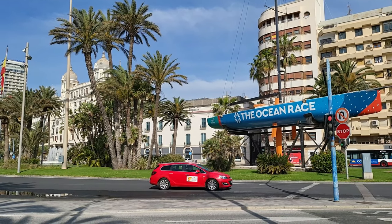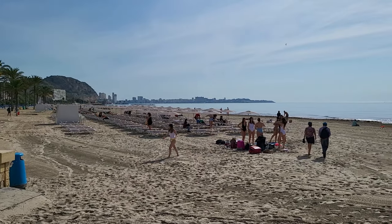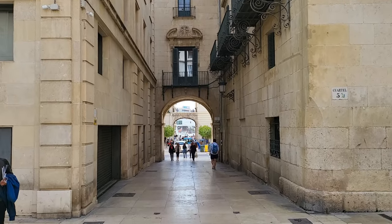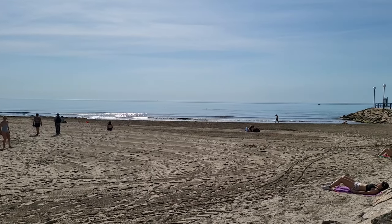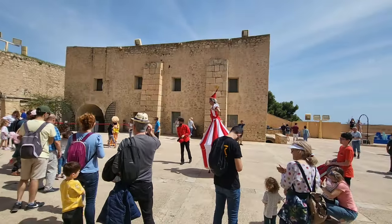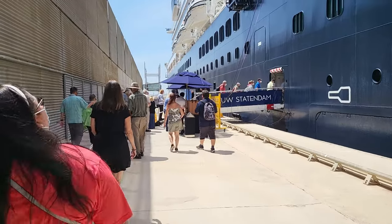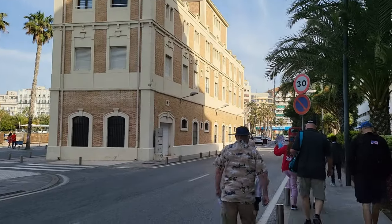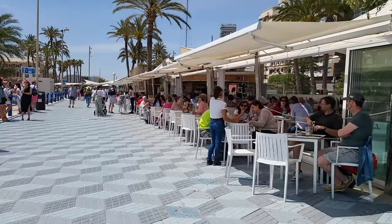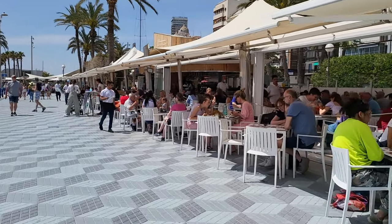Alicante, located on the stunning Costa Blanca, is a vibrant coastal city that seamlessly blends rich history with modern Mediterranean charm. This bustling port city attracts travelers from around the globe with its picturesque beaches, stunning architecture, and a vibrant cultural scene. Alicante Cruise Port, also known as the Port of Alicante, serves as the gateway to this captivating city, conveniently located just steps away from the city center. The port offers easy access to a myriad of attractions, making it an ideal starting point for your exploration of Alicante.